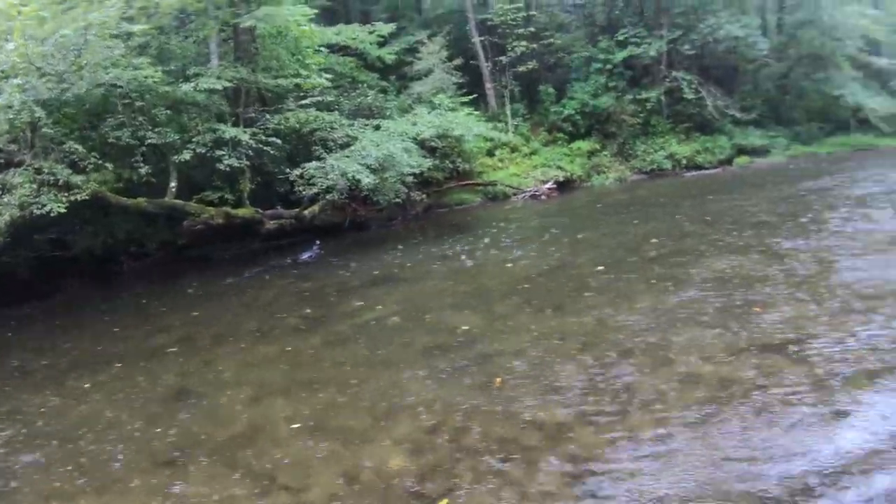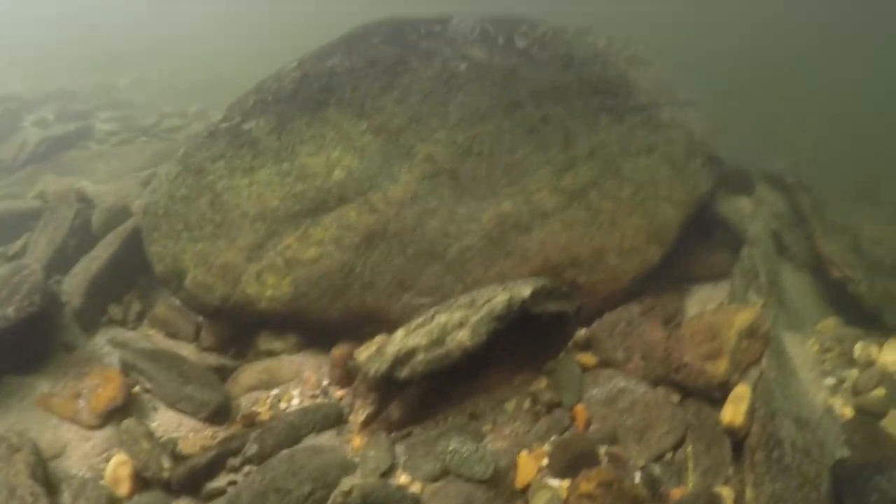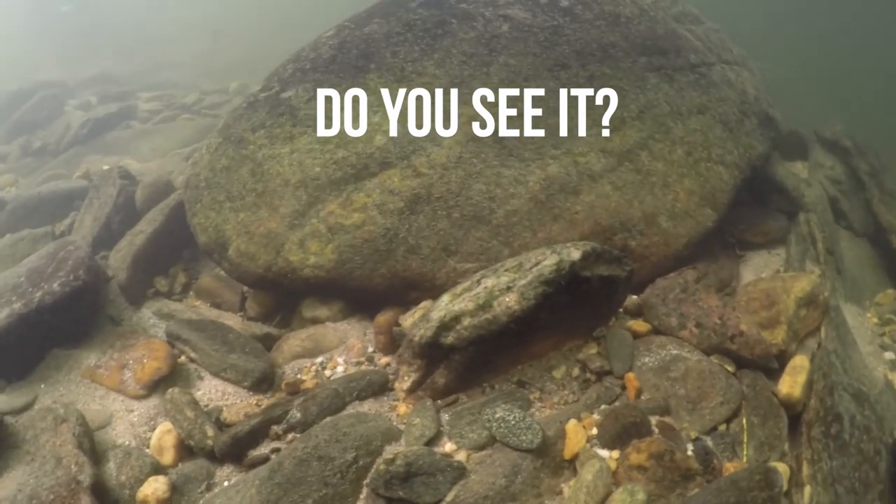As our luck would have it, it started raining again. It's always raining. We were about to give up when Jonas found one. And I discovered quickly how camouflaged and cryptic they are — even when we found one and I was looking right at it, I didn't even realize what I was looking at.